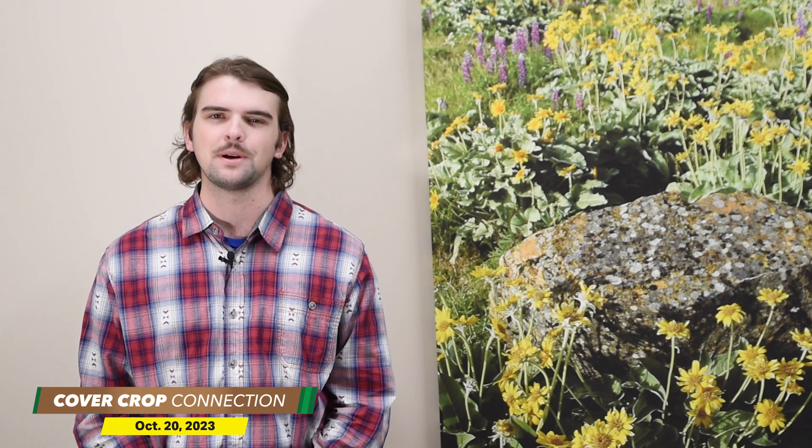If you want to hear more about Gary Zimmer's operation and some of his unique cover crop methods, be sure to check out the latest episode of the Cover Crop Strategies podcast at CoverCropStrategies.com. For this week's Cover Crop Connection, I'm McCain Vogel. Back to you, Noah.